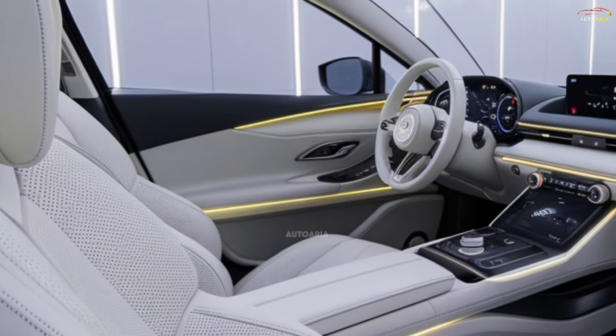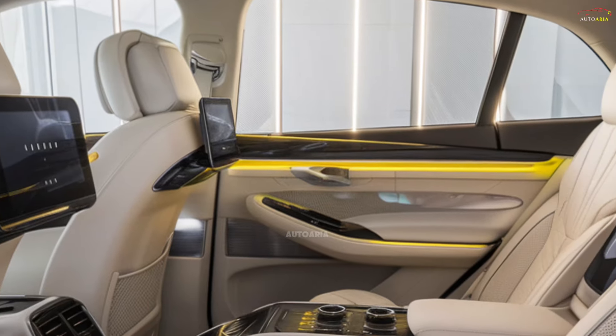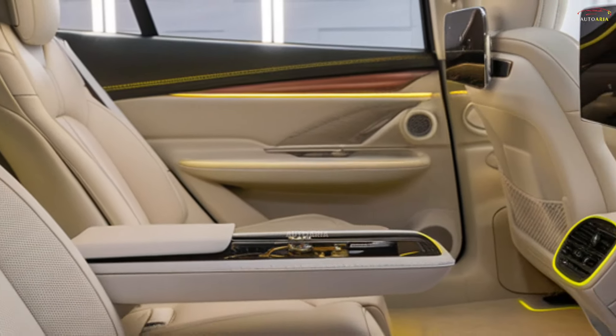A 10.25-inch multimedia screen with Apple CarPlay and Android Auto ensures connectivity on the go. Spacious seating, including a third row, makes the CX-8 an ideal choice for families or long road trips. Every detail is designed for an exceptional in-cabin experience.